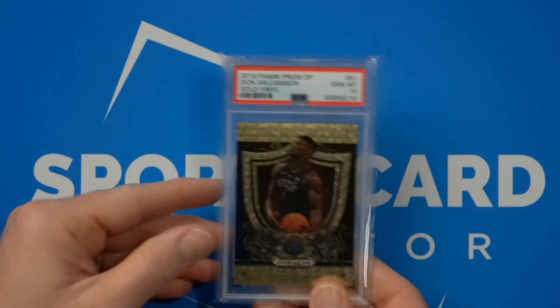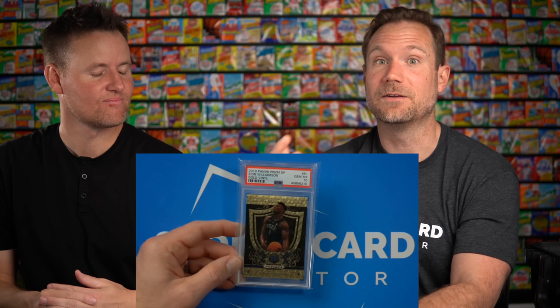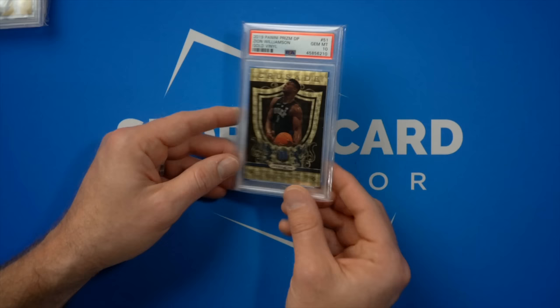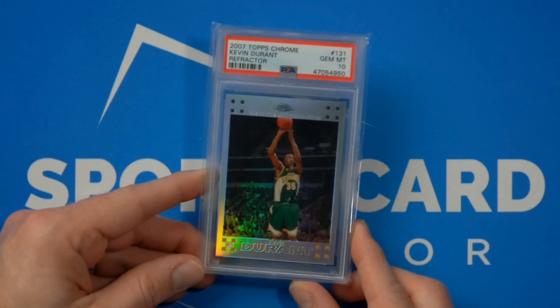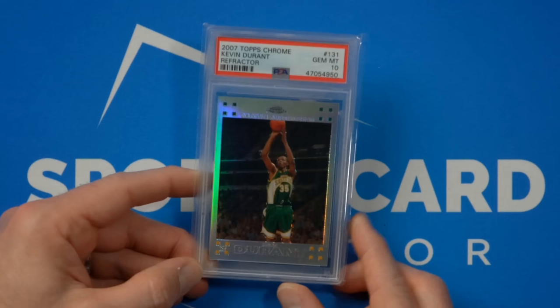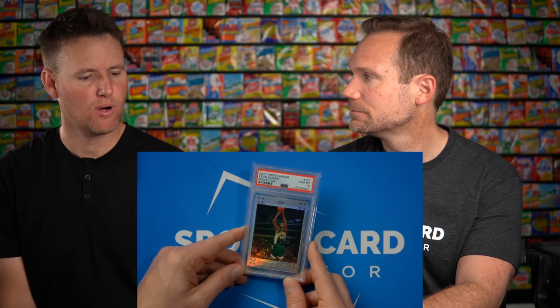How about a modern player? This is a particularly cool Zion — one I actually pulled from a box myself with my son. I don't open up a lot of boxes because it's fun but typically not a great investment. This Zion is a gold vinyl numbered to 25, and it would maybe command between $10,000 and $20,000. Another player a lot of people are excited about — Kevin Durant — that's a PSA 10 refractor, the most key Kevin Durant rookie card, probably a $60,000 card.